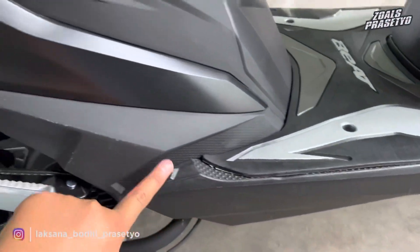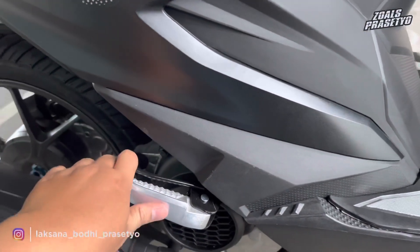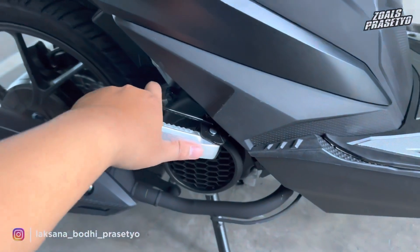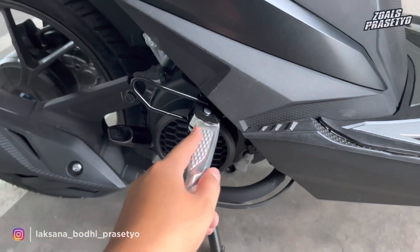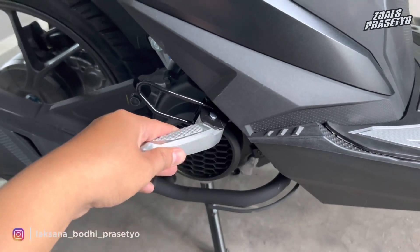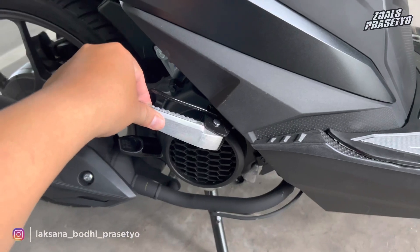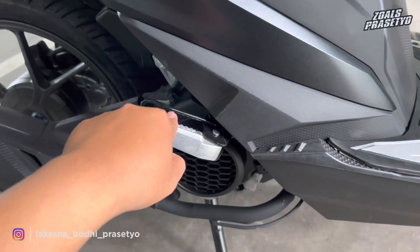Bagian dek bawah hingga ke bagian belakang full menggunakan bahan plastik kasar full hitam doff. Keunggulan Honda Beat Street dibandingkan Beat Sporty: di bagian step belakangnya sudah model klik berbahan aluminium, sedangkan Honda Beat Sporty masih model pipa berbahan besi. Yang model klik ini tentunya lebih awet.